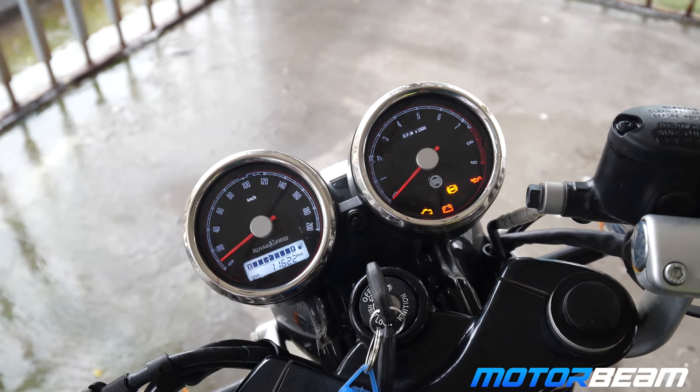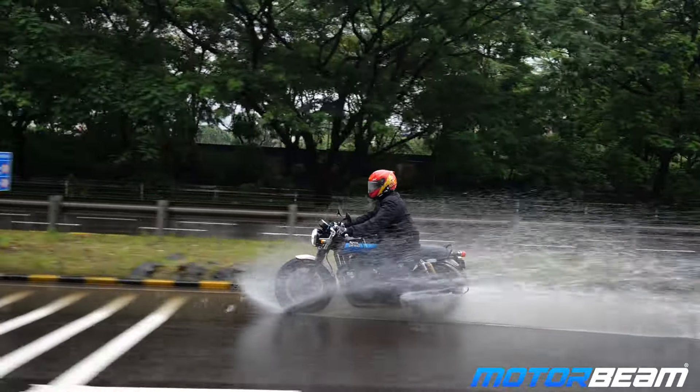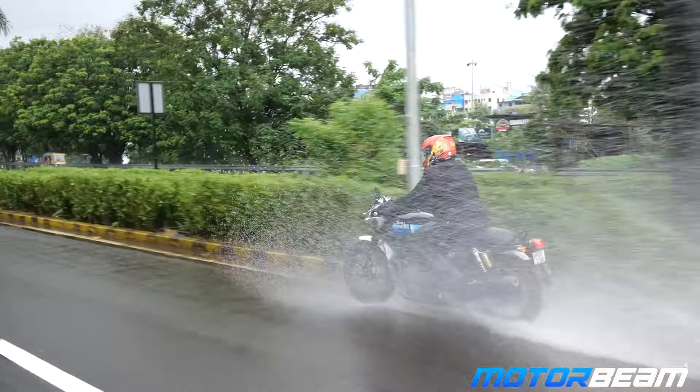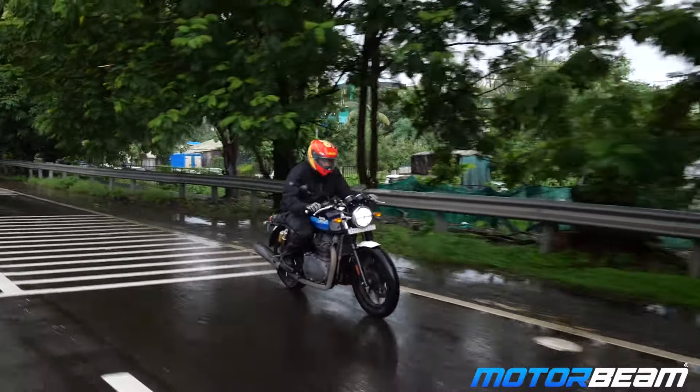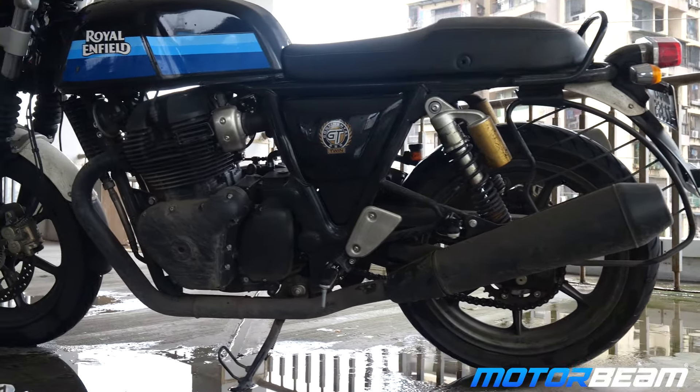The meter is the same dual pod cluster है, लेकिन switchgear अब अपग्रेड हो चुके हैं. 650cc parallel twin motor में मिलता है आपको and produces 47 bhp of power and massive 52 newton meters of torque. इसका acceleration बहुत ही crazy है. इसका वज़न थोड़ा ज्यादा है — 211 kg पे.